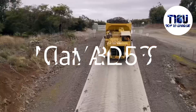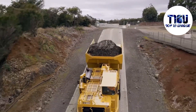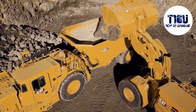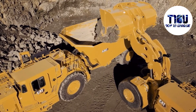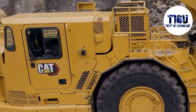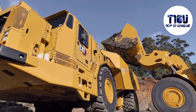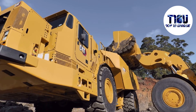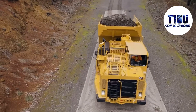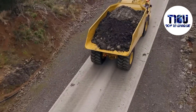Number 9: Cat AD63. The Cat AD63 is a high-capacity underground articulated truck manufactured in the United States. It is used to transport large quantities of material from inside or outside the mines to storage locations. It measures 12.4 meters long by 3.3 meters wide and weighs 52 tons. It has an engine with 789 hp and can reach a speed of 41 km/h.